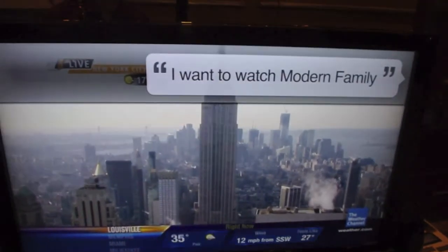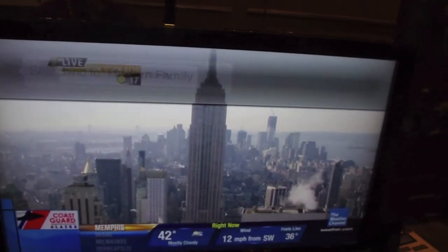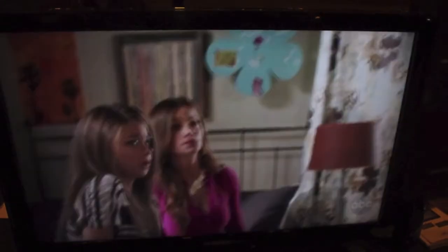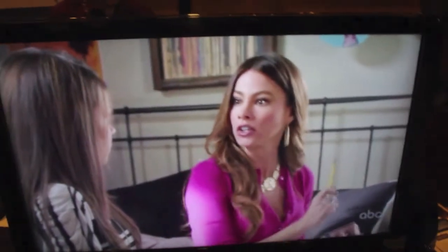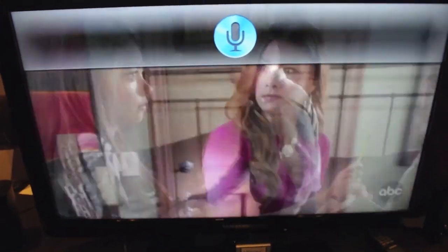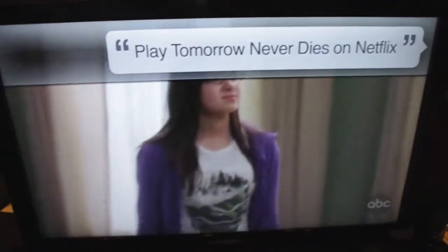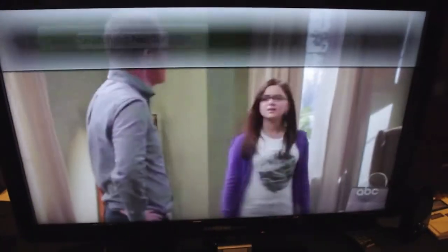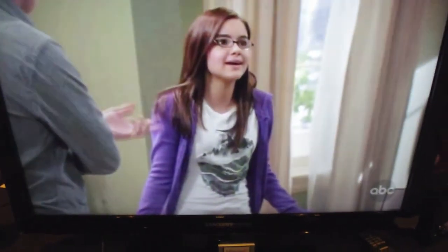You'll see the first products roll out toward the end of this year, primarily through cable and satellite operators since they have the quickest time to market. Integrated into TVs, you probably won't see it until 2013. This is Blingo for Smarter TV — hopefully we'll see this trickle down into Google TVs and set-top boxes. This is Andrew from Adronica.com, thanks for watching.